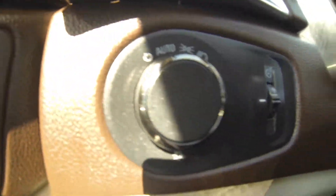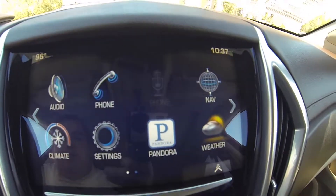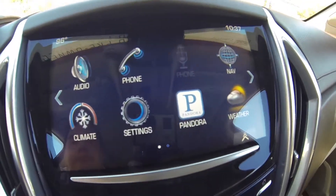Here's your headlamp controls, light dimmer. Bluetooth audio, navigation, weather, Pandora, digital climate controls.